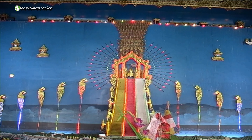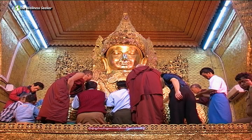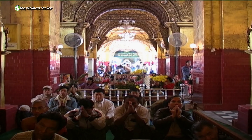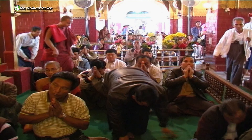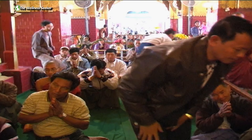The famous Mahamuni Buddha is a huge 4 meters tall old bronze image, blessed by Buddha Gautama. Here you see the believers applying gifts of gold leaf on the body of the Buddha image. Rakhine kings believed that it provided supernatural protection for their successive kingdoms. In this pagoda, women are not allowed to touch the Buddha and have to sit in a separate place.